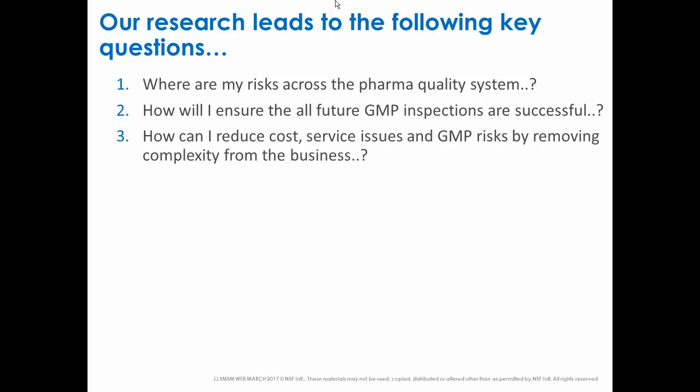The third question is: how do I remove complexity from what we do? We all know that simple processes work best — they have the least probability of human error and the least risk. We know that complexity just serves to trip us up in the future. So how can we make our pharmaceutical quality system as straightforward and easily interpreted as possible, to reduce cost, improve service to clients, and reduce GMP risks or patient risks to the end user?